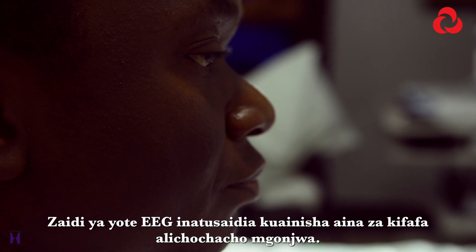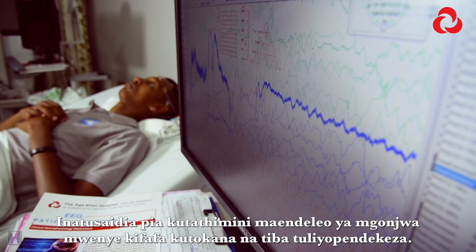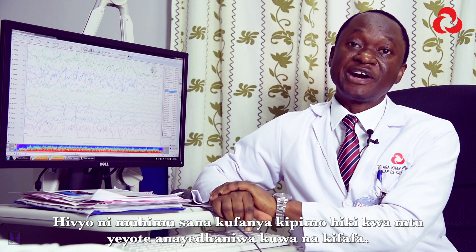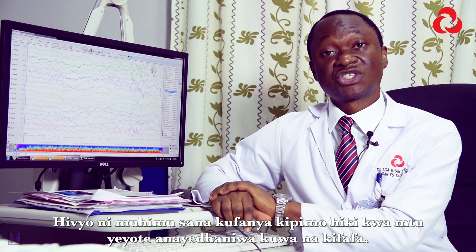The electroencephalogram also helps us classify the type of epilepsy a patient has. It helps us evaluate the progress that a patient with epilepsy is making with the therapy we have recommended. It is very important to perform this test for anybody with a suspicion of seizures.